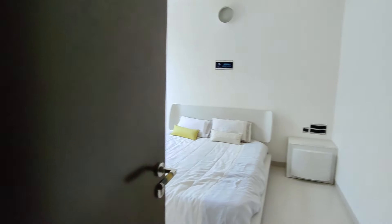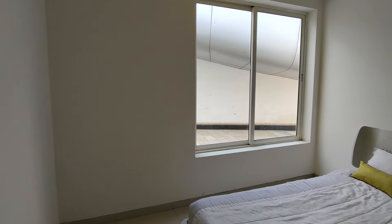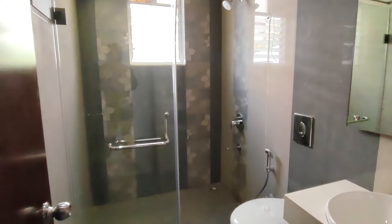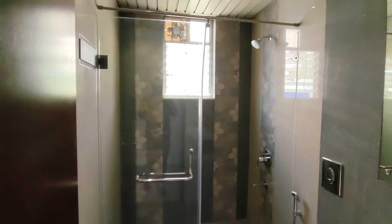Here on the right side we have the parents' bedroom, 10x12 square feet. Here we have the slidable window, proper ventilation, and wardrobe space. It has a glass partition with the fitting required for a nice fit, and there is proper ventilation here as well.